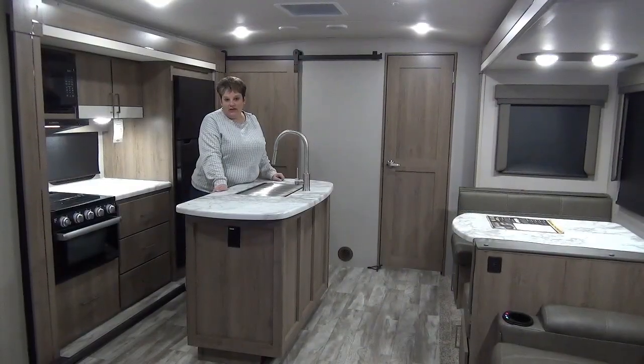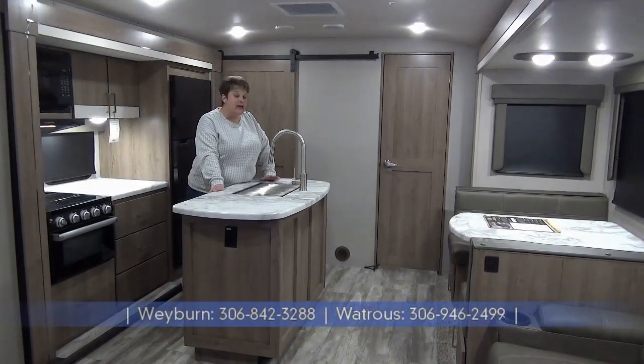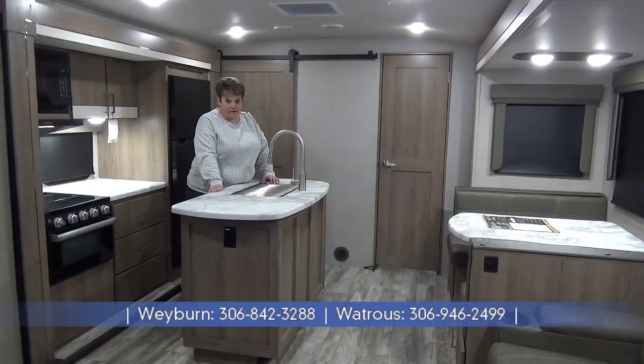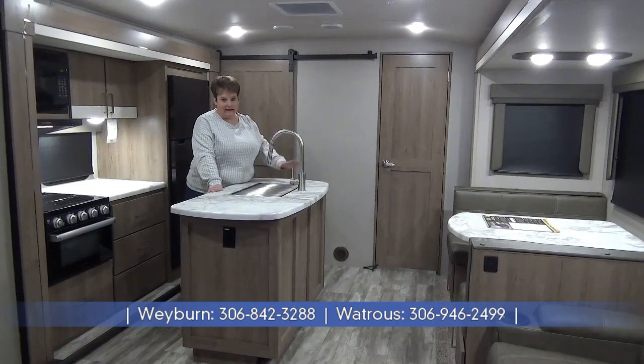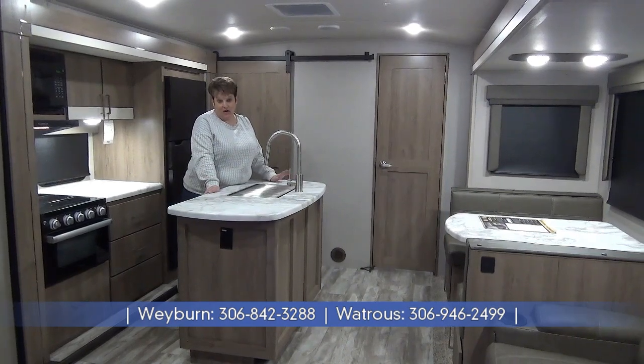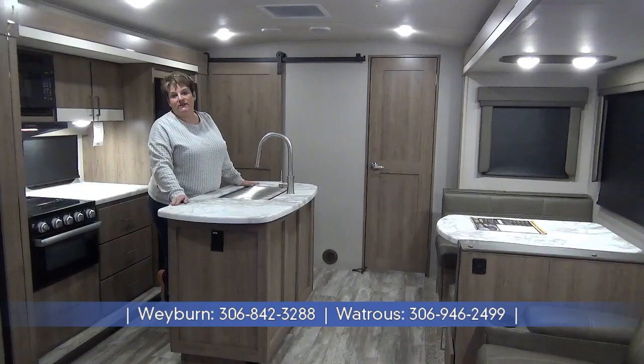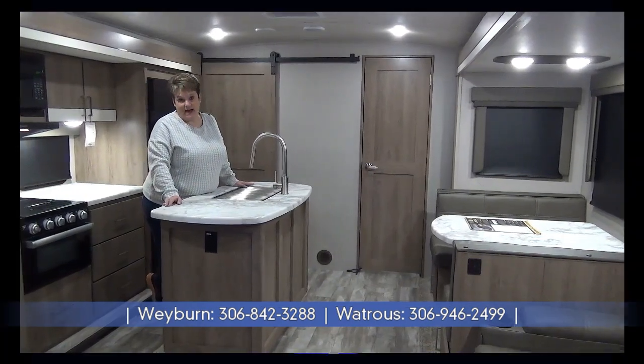We just video toured the 2022 edition of the Imagine 3250 BH — weighing in at 8,500 pounds dry, three slides, island kitchen, great bunk room, and it even features electric jacks. If you have any questions, give us a shout at Minard's Leisure World in Weyburn and Wawota, Saskatchewan.